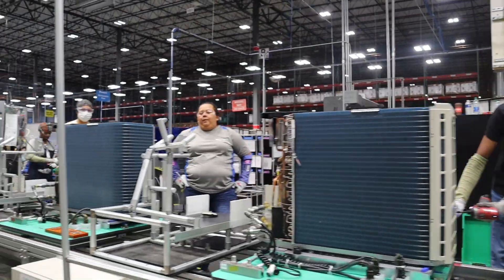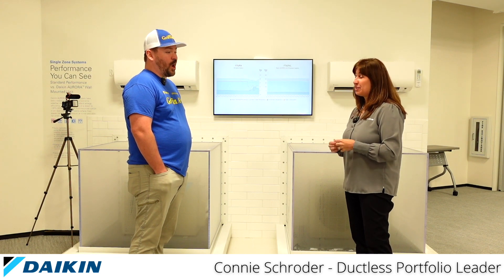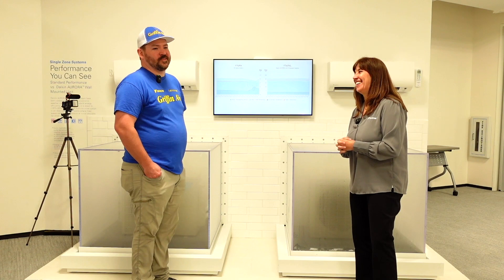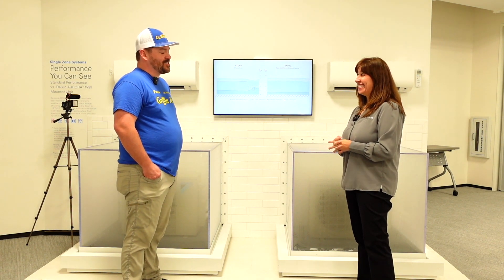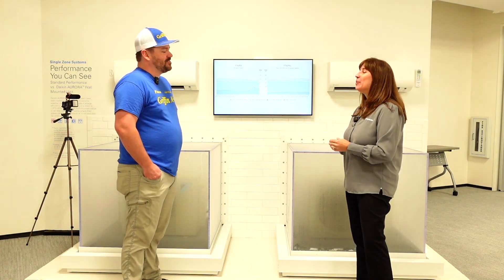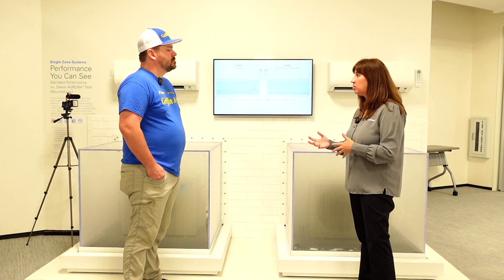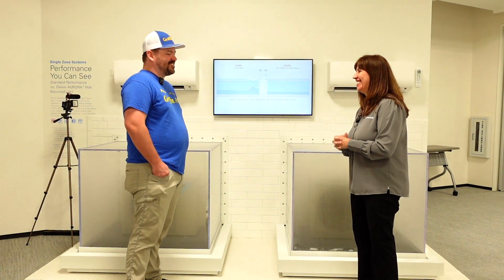What else is new? Connie explains that the Amira indoor unit currently comes in white and silver. With the R32 transition, Daikin is looking at bringing on an all-black indoor unit as a third color option. A lot of great new things are coming tied to the refrigerant transition to R32 — they already have a system out there using it, and there'll be more by the end of this year.